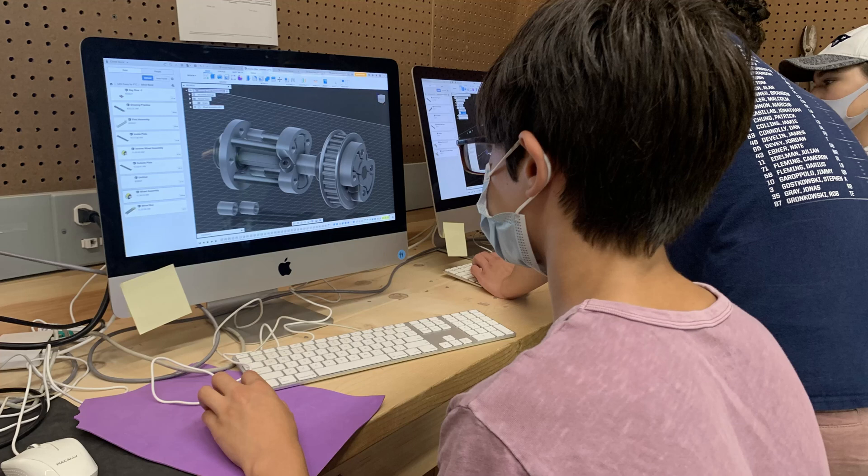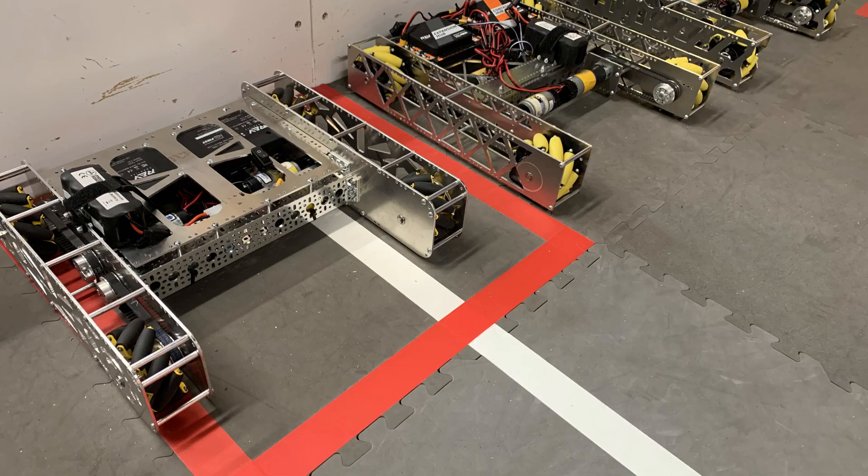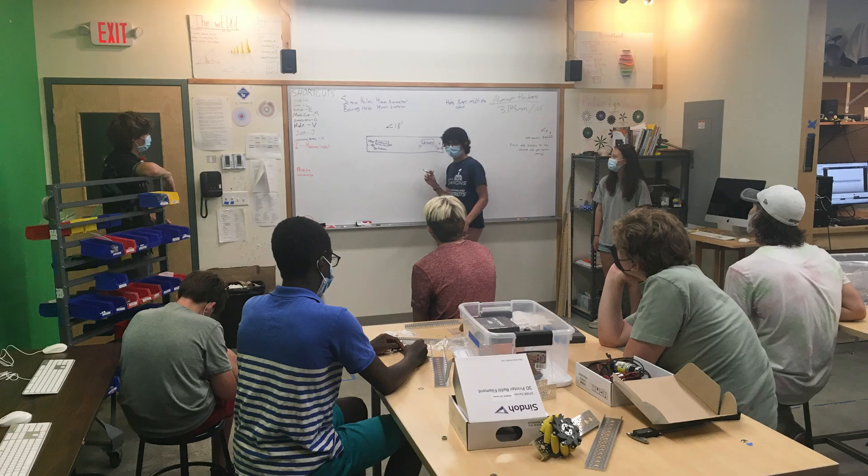Over this summer, we directed, taught, and executed three separate summer camps at our school. The first was a CAD camp where we taught the basics of CADing in Fusion 360 and how to design a chassis. Each student left the camp having built a fully designed chassis in Fusion 360 and fully assembling it.